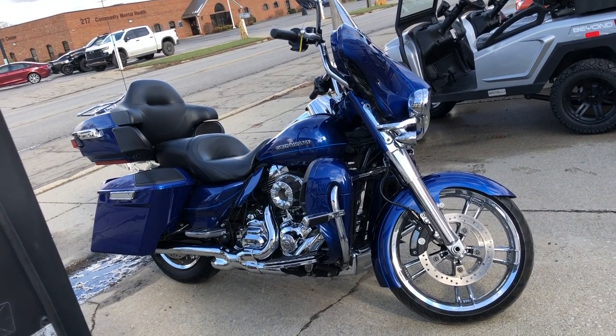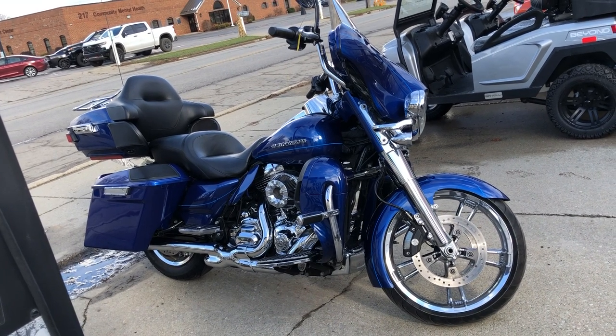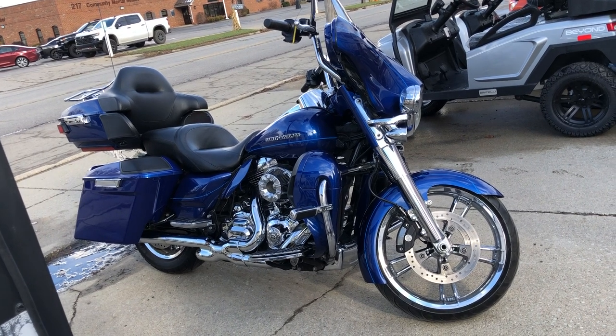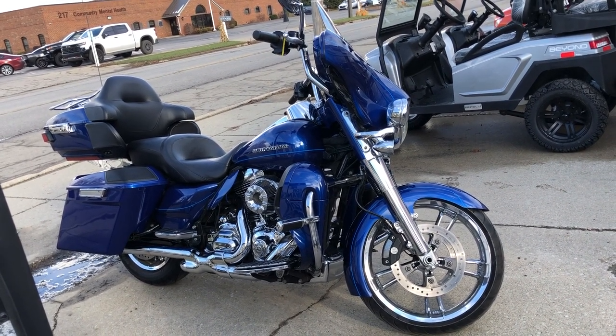Check out this bike and our other 300 used Harley-Davidsons at ApprovalPowerSports.com. We also have a total of 600 used motorcycles — 300 of them are Harley-Davidsons. Thanks for taking a second to check it out. Bye, thank you.